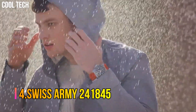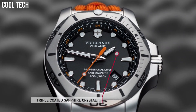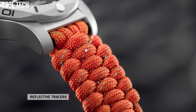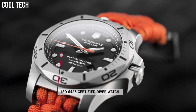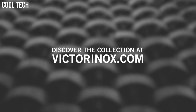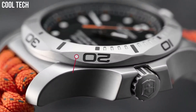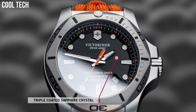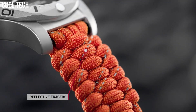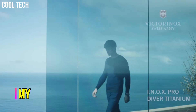Swiss Army 241-845. Item shape: Round. Dial window material: Scratch-resistant sapphire. Display type: Analog. Tang buckle clasp. Case material: Stainless steel. Case diameter: 45 mm. Case thickness: 14 mm. Band material: Textile. Band width: 22 mm. Band color: Orange. Dial color: Black. Bezel material: Stainless steel. Calendar: Date. Special features: Date, Hour, Minute, Second. Number 3.